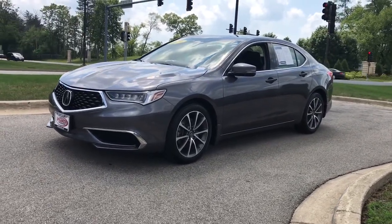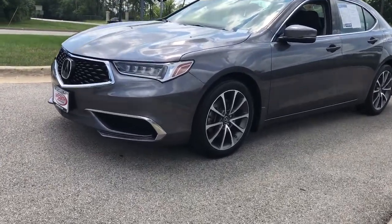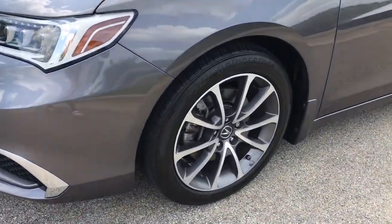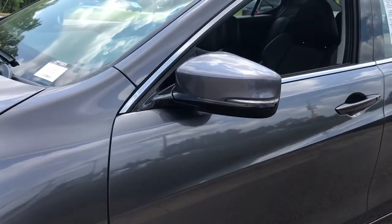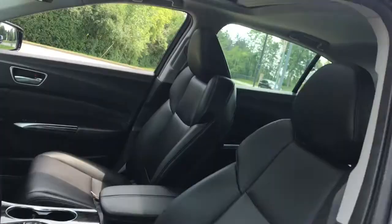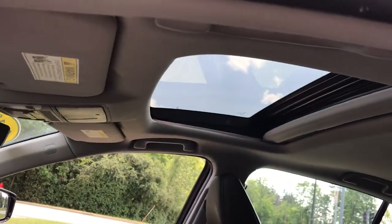These are just some of the great options this vehicle comes with: sunroof, moonroof, keyless entry, backup camera, lane-keeping assist, keyless start, power passenger seat, heated mirrors, adaptive cruise control, woodgrain interior trim, and satellite radio.